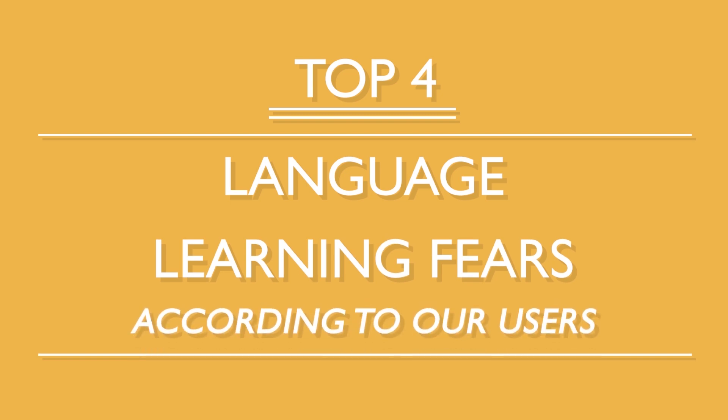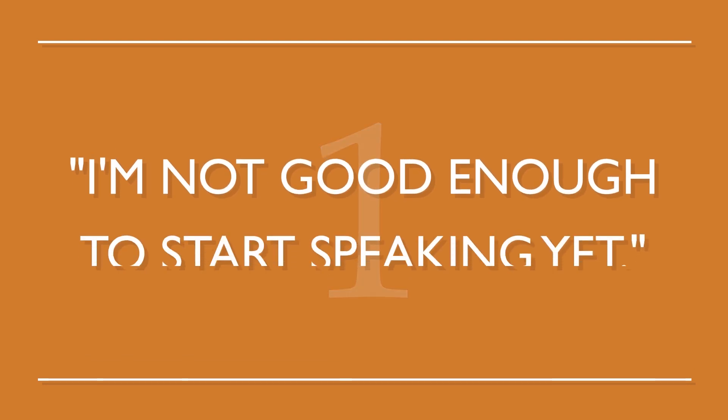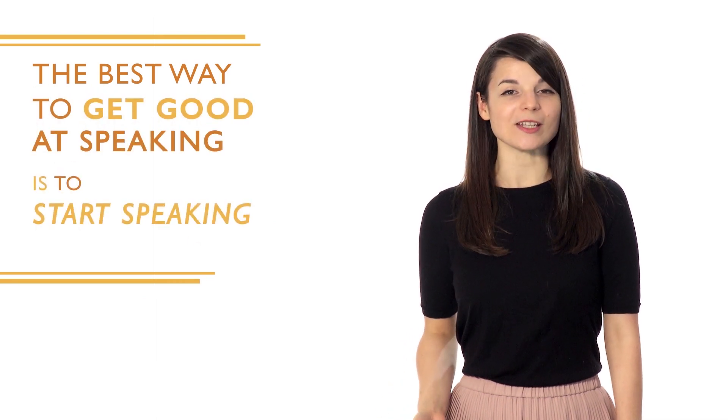When learning a new language, it's easy to think, 'I don't think I'm making any progress' or 'What if I never reach my goals?' We all get these thoughts from time to time. What are the fears language learners tend to have the most, and how can you learn to overcome them? Here are the top four language learning fears according to our users. Number one: 'I'm not good enough to start speaking yet.' This is a pretty common fear. The best way to get good at speaking is to start speaking from day one — open your mouth and just start talking.